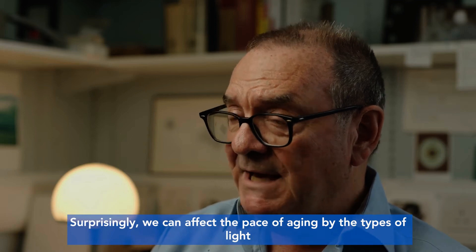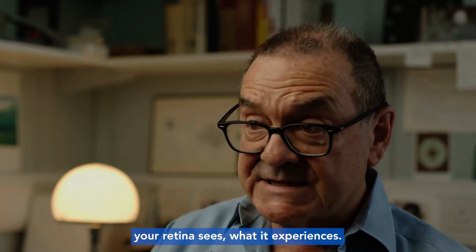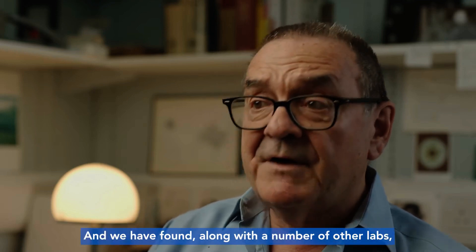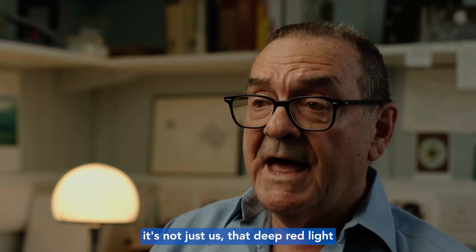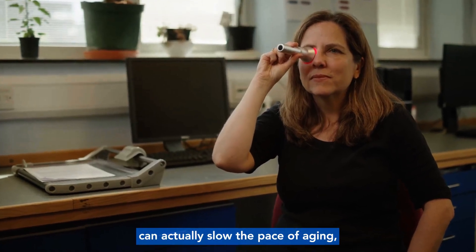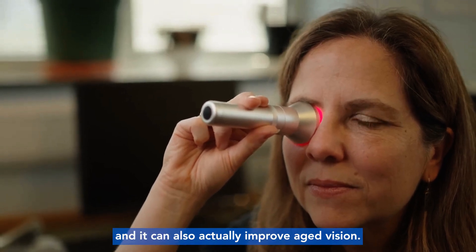Surprisingly, we can affect the pace of aging by the types of light your retina sees and what it experiences. We have found, along with a number of other labs — it's not just us — that deep red light can actually slow the pace of aging, and it can also actually improve aged vision.